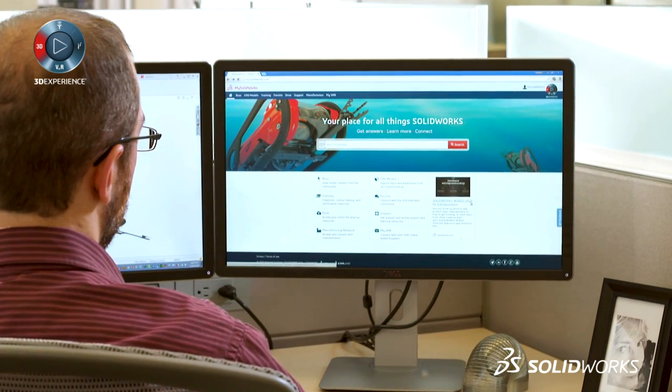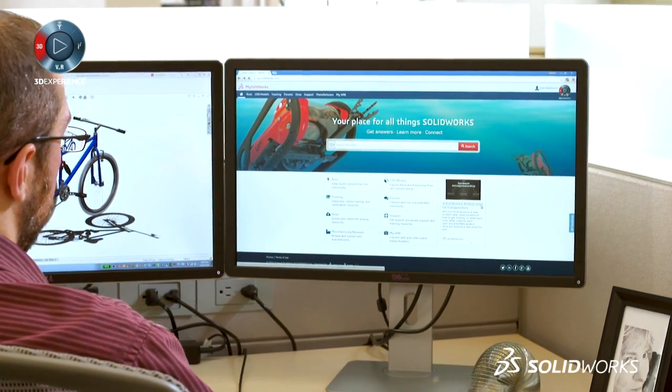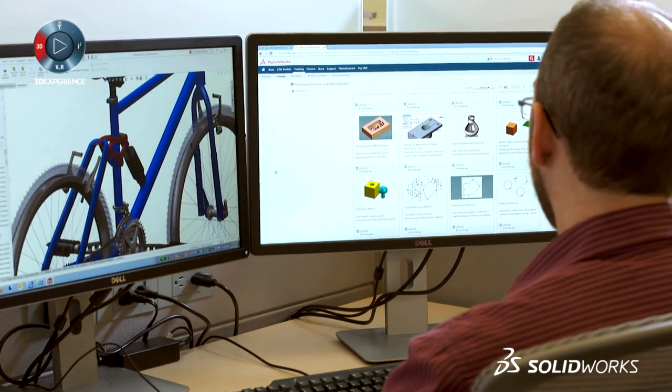My name is Kyle Bedelford. I'm a mechanical engineer in college. I work as a software development engineer supporting the CAD users, engineers, and designers at my company. We've used mySolidWorks quite a lot for in-house training of our engineers and designers, getting them up to speed with SOLIDWORKS. The quality of the training content on mysolidworks.com is very good, very helpful.